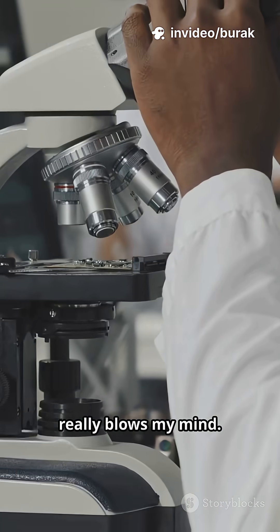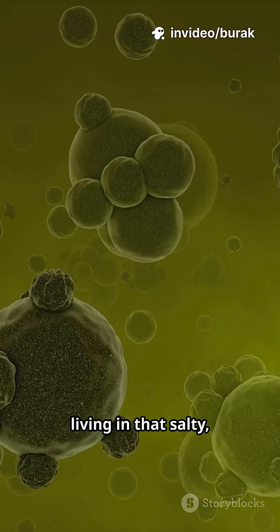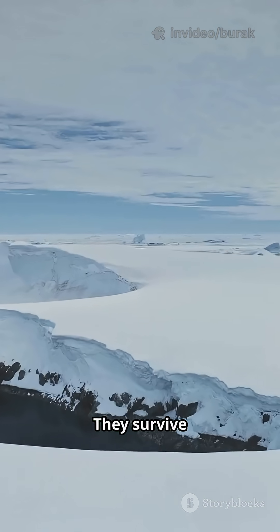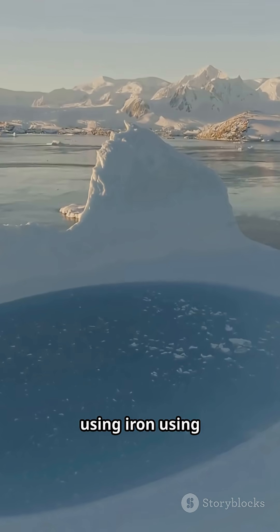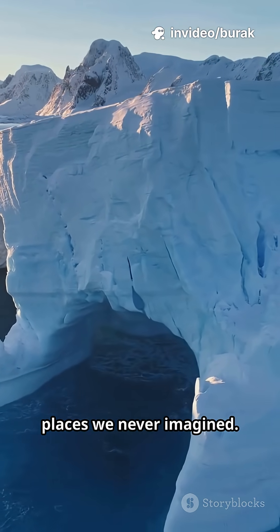But here's what really blows my mind. Scientists found tiny, ancient microbes living in that salty, iron-rich water. They survive without sunlight, using iron and sulfur. That's not just cool — it means life can exist in places we never imagined.